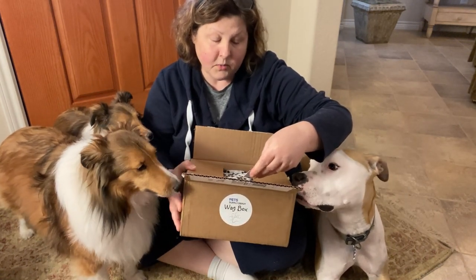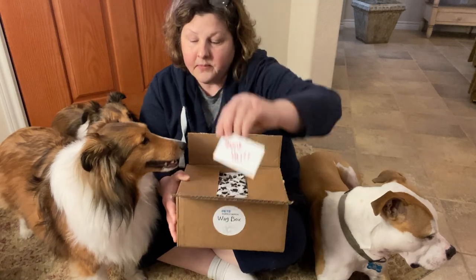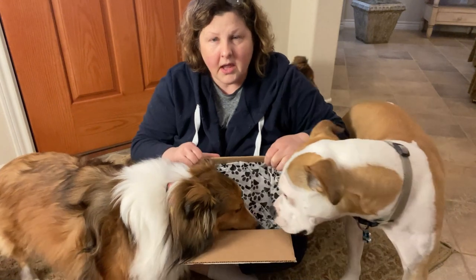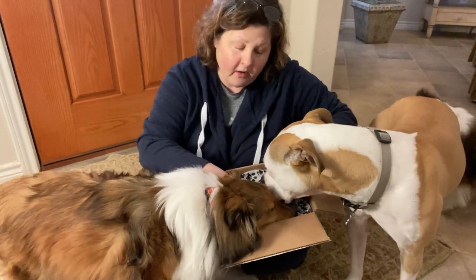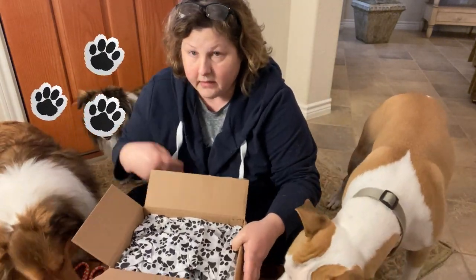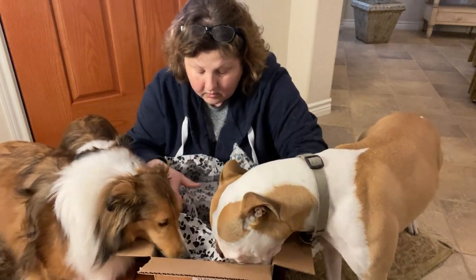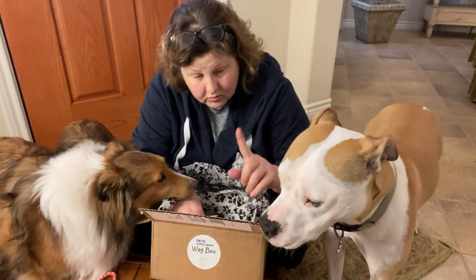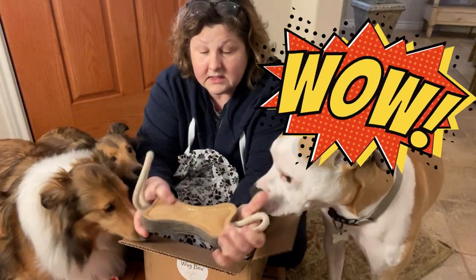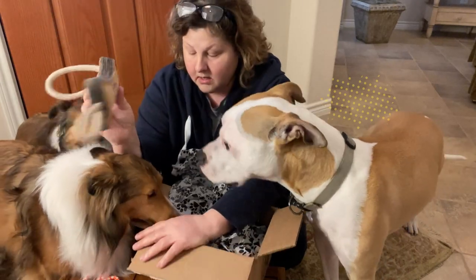There's a little card in here — Pet Supply Depot, 'get their tails waggin' — with order information and a little thank-you card. As you can see, there's some pet paw tissue paper, it's all wrapped up. Hold on now — right off the bat, we've got a toy! Wow!